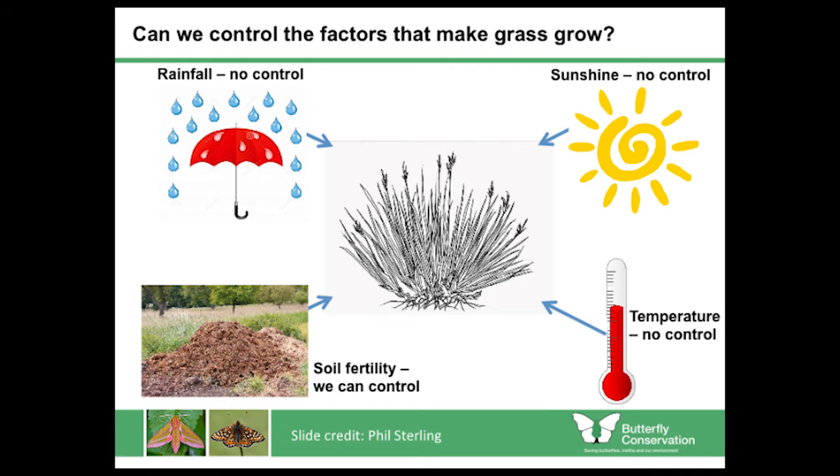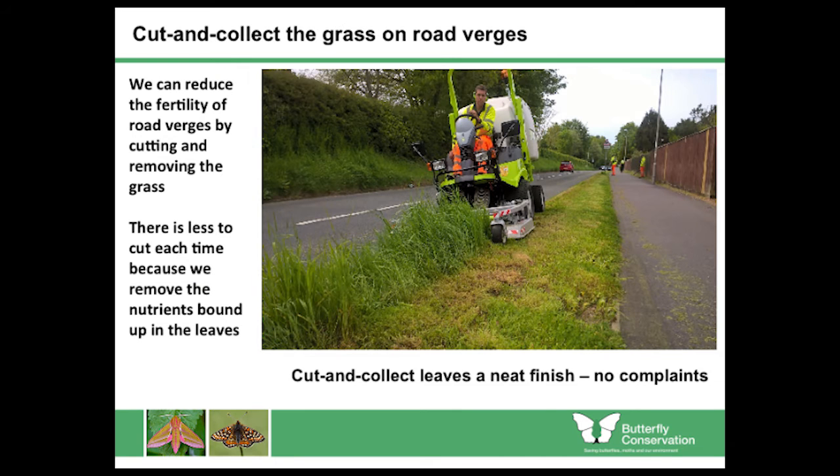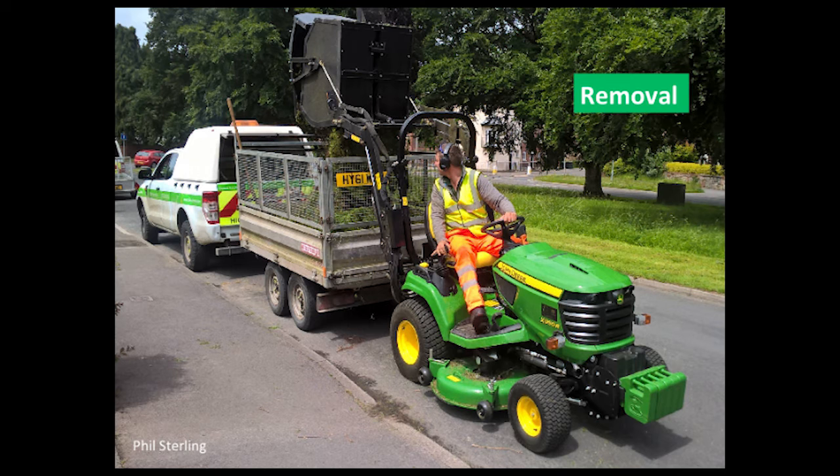What can we control? What makes the grass grow? Well, sunshine, rainfall, temperature — we have no control over those things. But we can control soil fertility. In an urban environment, when the grass grows it binds nutrients into its leaves and stems. If we cut the grass and take the clippings away — this idea of cut and collect — then every time you do that, you are decreasing the nutrients in the soil. The crux of this talk, if there's one take-home message: cut and collect is good and leaving clippings on the grass is bad.